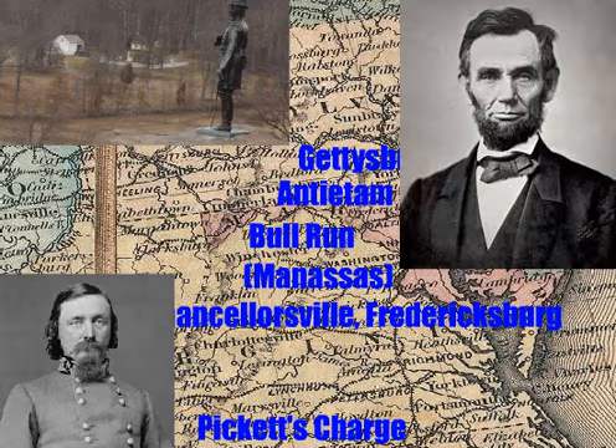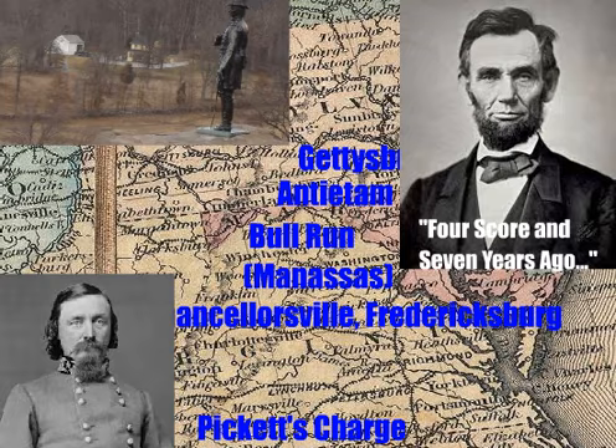In November of 1863, Lincoln delivered the Gettysburg Address at the battlefield, in which he spoke about freedom, equality, uniting the country, and the sacrifices made by the soldiers. He began the speech 'four score and seven years ago,' alluding to the Declaration of Independence.